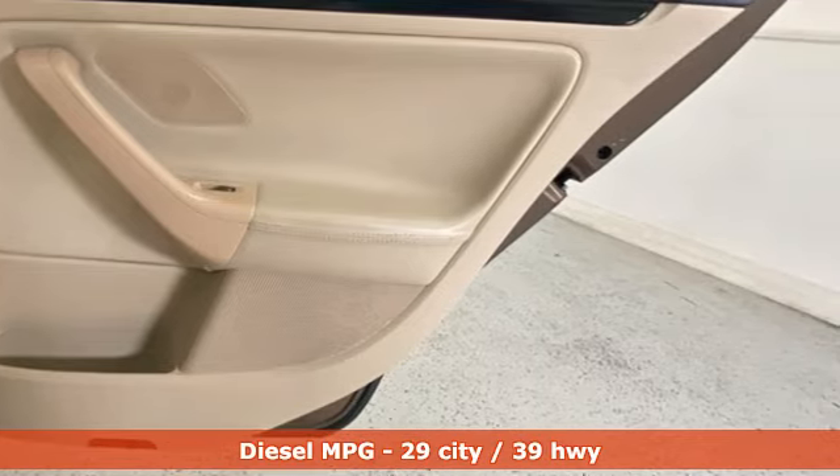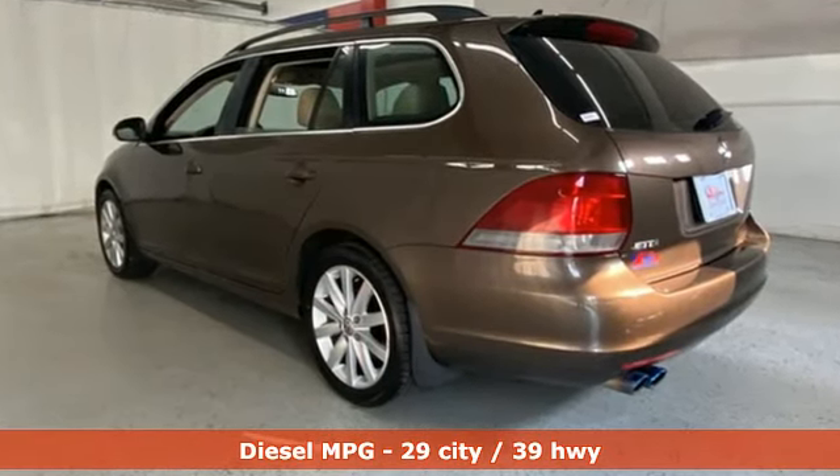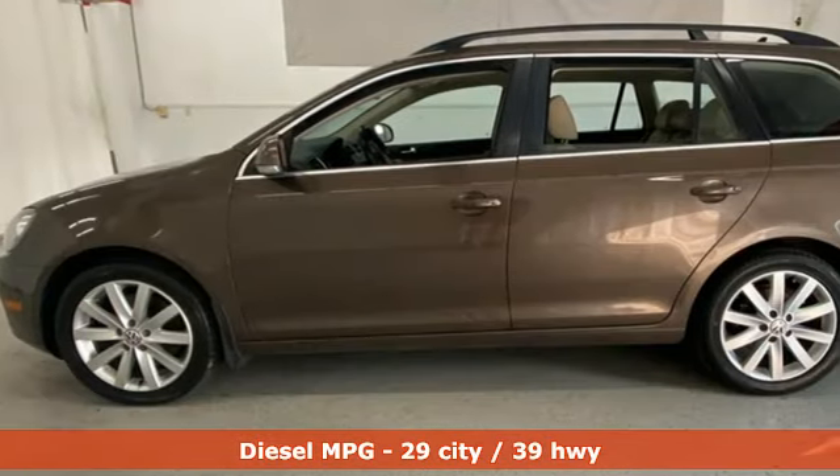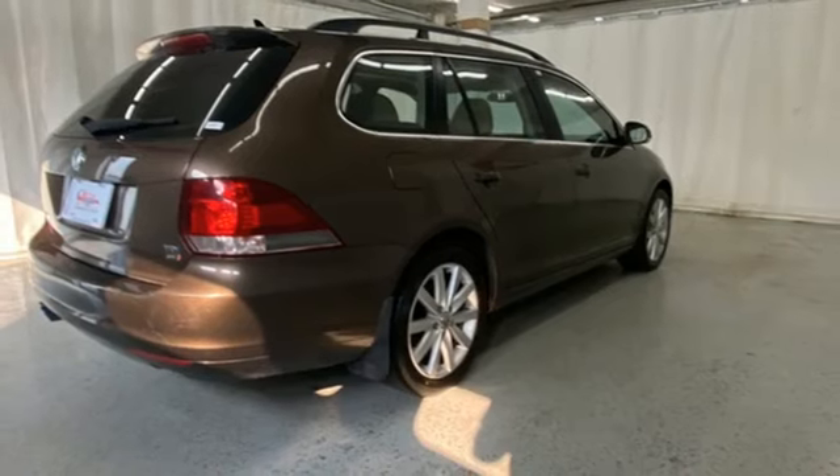You'll look forward to every drive with features like these: streaming audio, wireless phone connectivity, front heated bucket seats, three 12-volt power outlets, and a leather steering wheel.